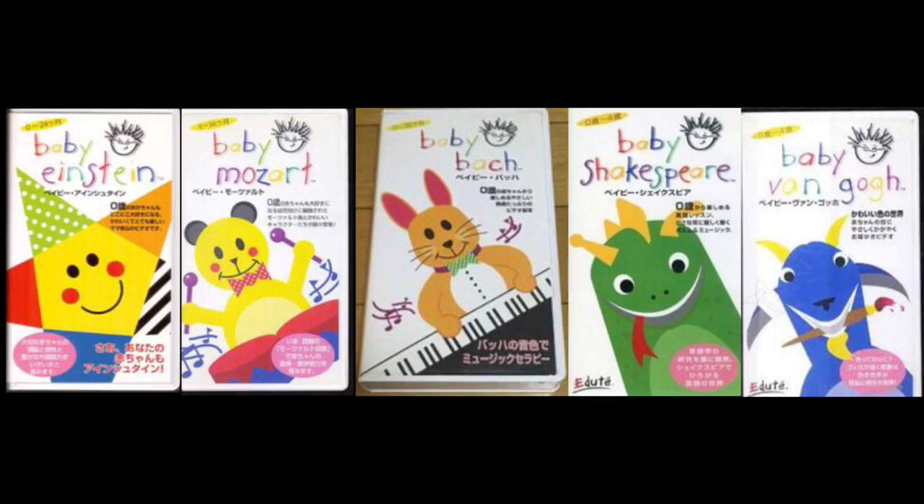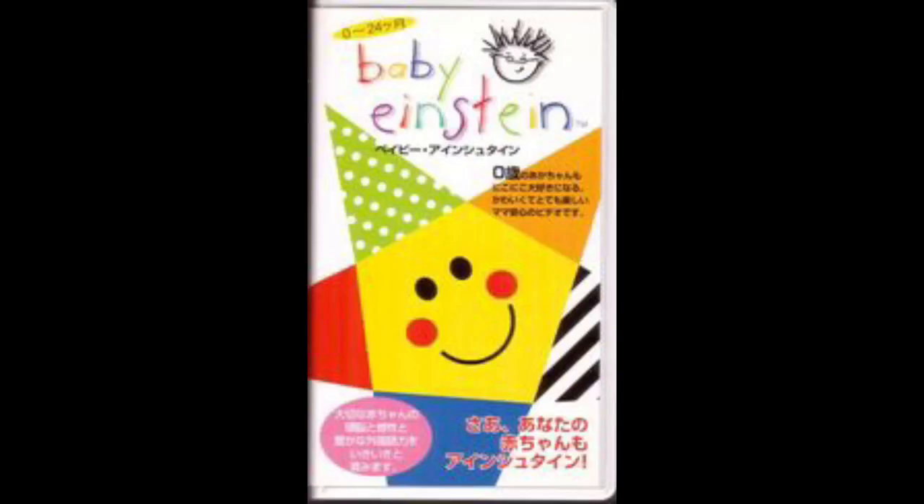So without further ado, let's get started. The first one is Baby Einstein Language Nursery Japanese adude 1997 VHS. It doesn't say adude on the front, but it shows the adude logo. Here is the front.